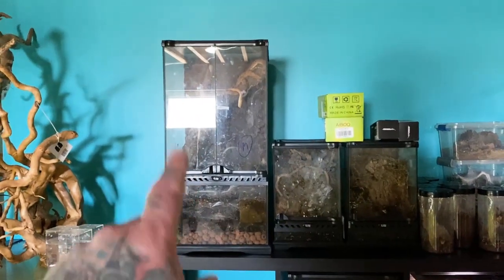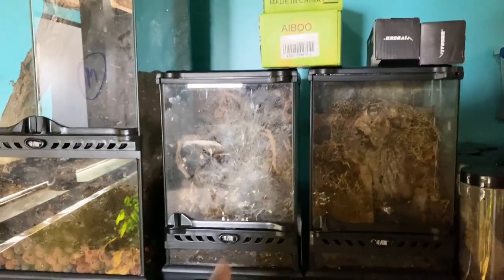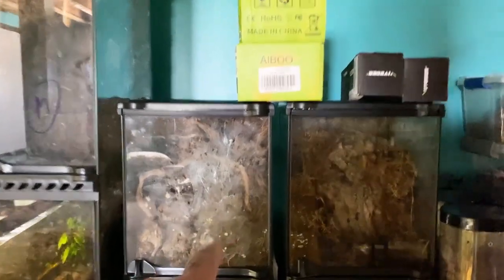We've got to go and clean the snake cage — you can see his shed, we've got to clean his cage, make sure he's got fresh water, and maybe give him a feed before we go. Obviously we've got to clean the cage of the Salmon Pink Birdeater. Look at how dirty it is — she always uses the front glass as her toilet. She's right there.